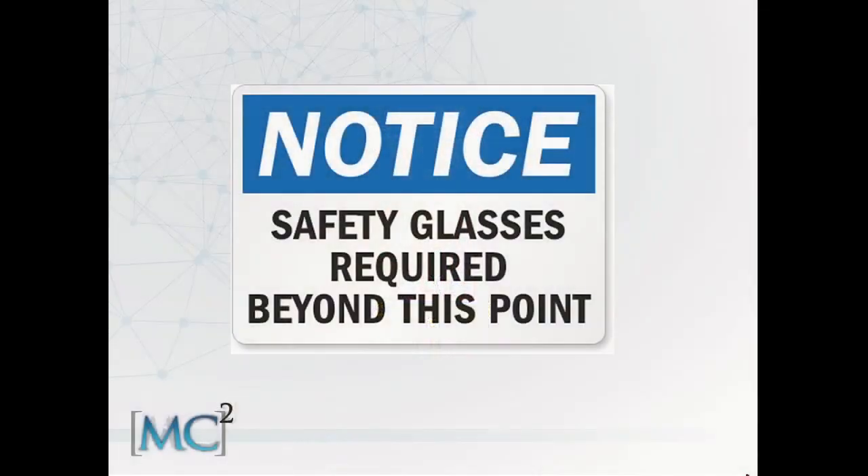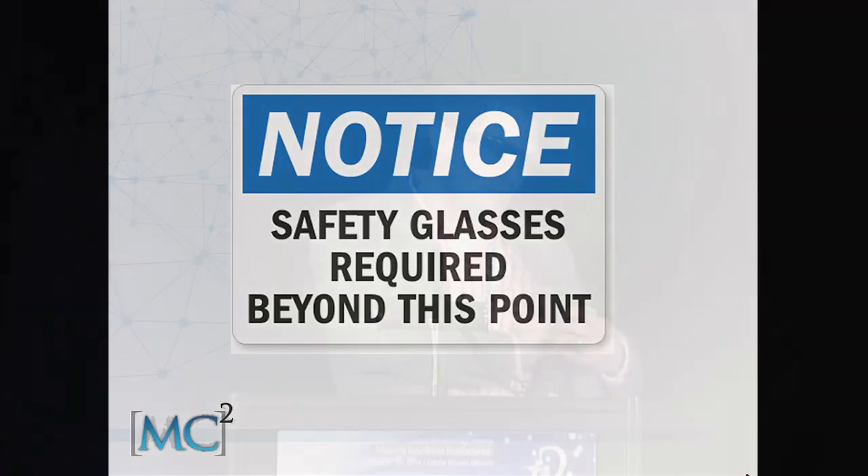There's one thing you see right before you go out onto manufacturing floors, and that's a safety glass notice or eye protection. What's interesting about Google Glass is that they actually make an inserted shield that can slide up in there, so I can see the future of people making safety-rated protection glassware that will fit nicely with Google Glass.